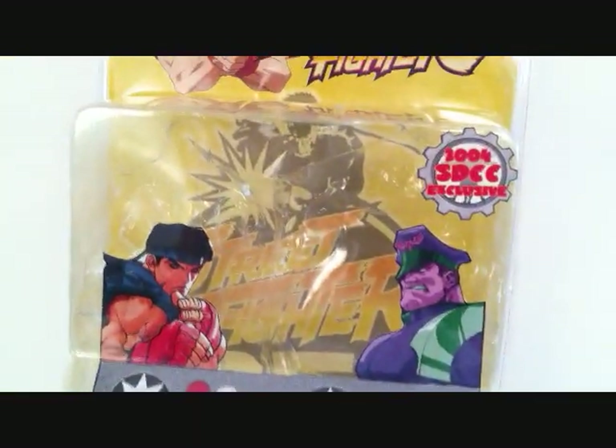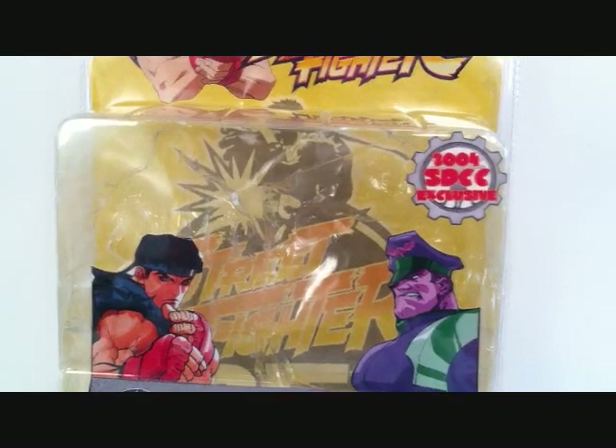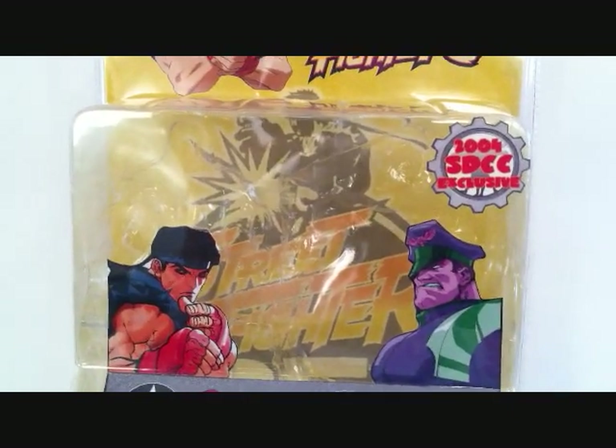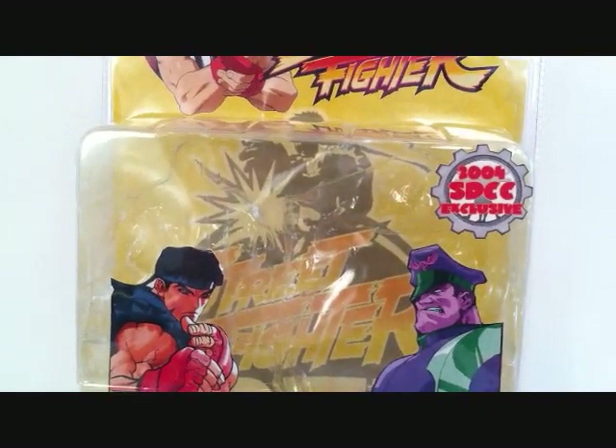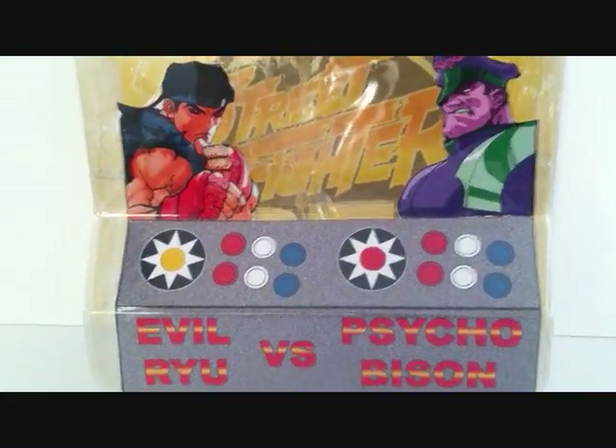I picked this figure up off eBay, and the seller shipped it fast — I got this figure like 3 days after I ordered it. And I got it for a really, really good price.